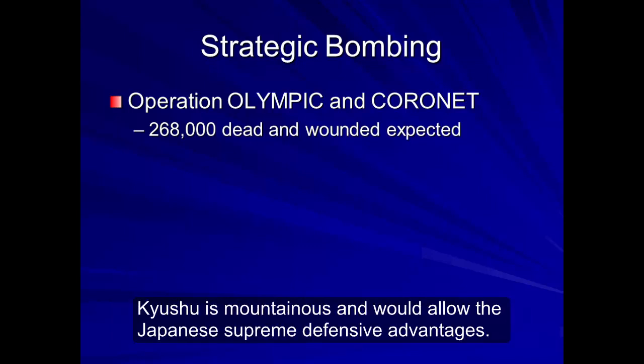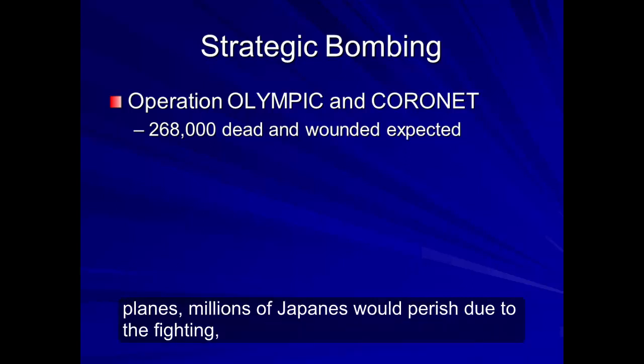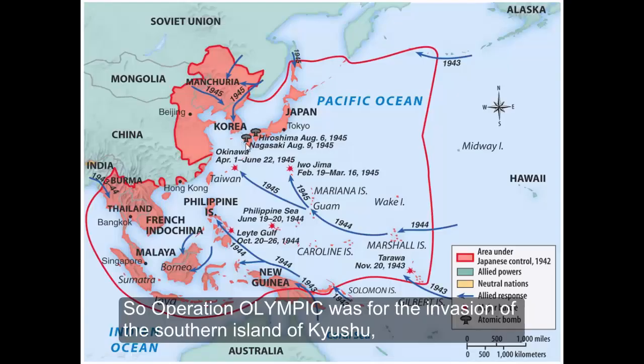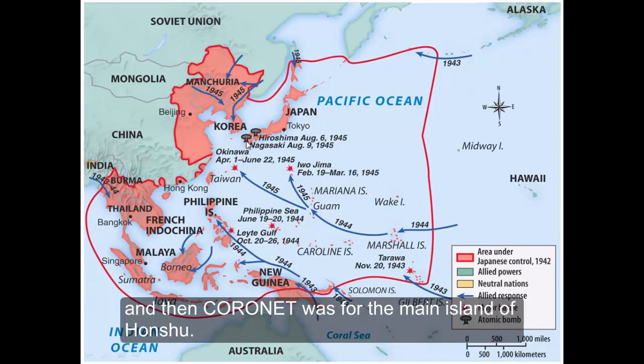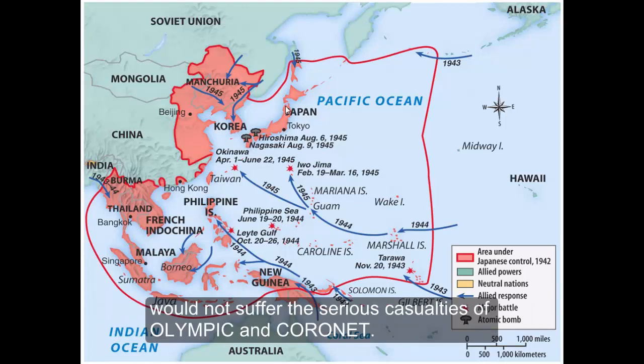Kyushu was mountainous and would allow the Japanese supreme defensive advantages. Once again, it was believed that the Japanese would fight to their death. In addition to the kamikaze planes, millions of Japanese would perish due to the fighting, disease, and starvation. Operation Olympic was for the invasion of the southern island of Kyushu, and Coronet was for the main island of Honshu. The main decision to drop the bomb on Hiroshima was to end the war sooner, so that the United States would not suffer the serious casualties that Olympic and Coronet would have entailed.